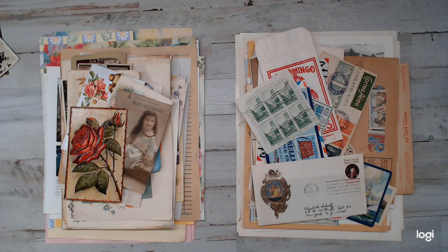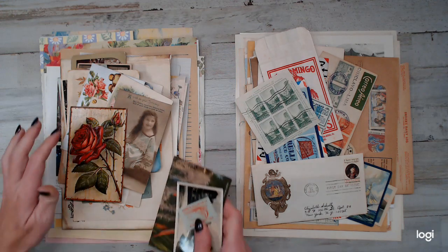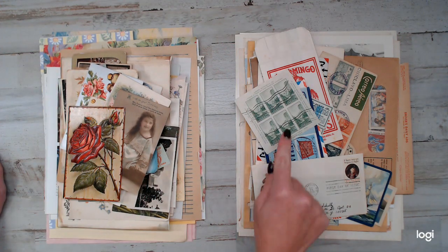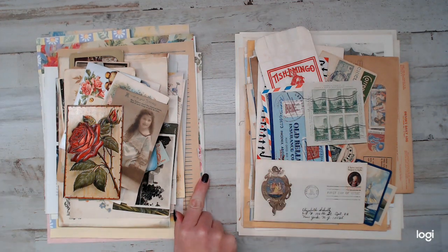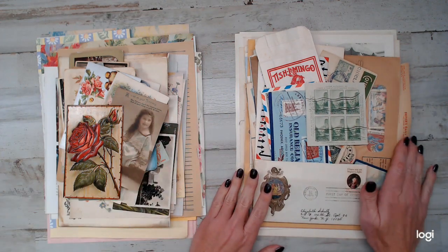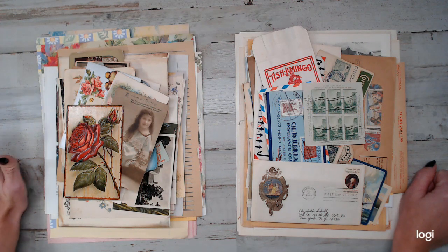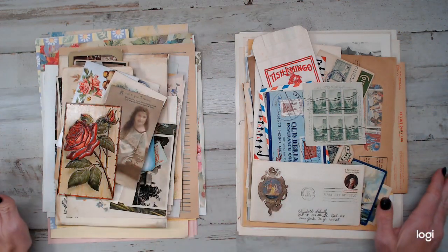Hey everyone, welcome back to a daily deal! I had so much fun with this one. I have two different daily deals going on today — these are things I was going to stock in my shop, but I figured I'd go ahead and offer them as a daily deal for ten dollars. You get two different choices: anything in the garden or in the travel category.